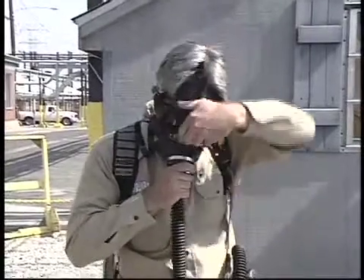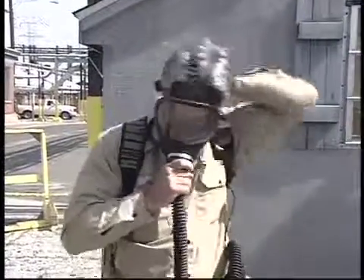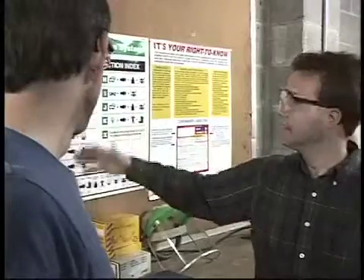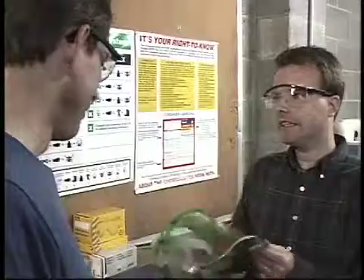But you can still keep contaminants away from your face and skin and out of your lungs if you take the proper precautions. This is what work practices and engineering controls are all about. They make up your first line of defense against hazardous substances.